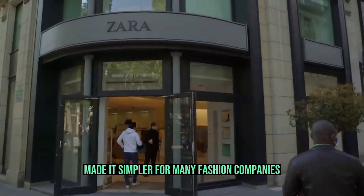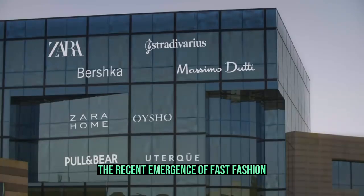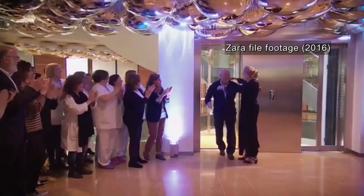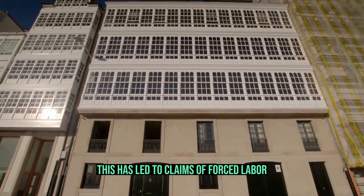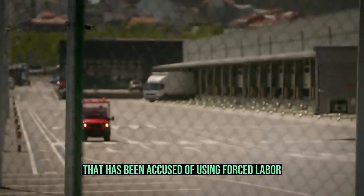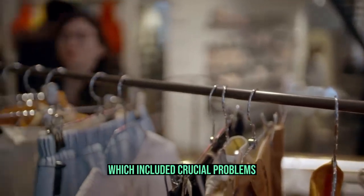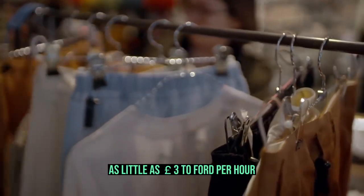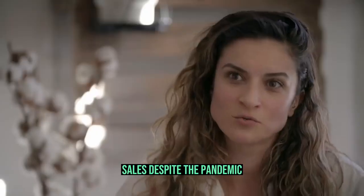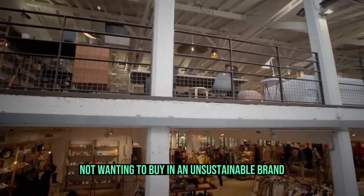While trade liberalization made it simpler for many fashion companies to outsource their production networks to nations with access to cheap labor, the recent emergence of fast fashion has led to businesses choosing to reshore manufacturing to be close to domestic markets, like the UK. Despite the rigorous standards in many nations, this has led to claims of forced labor and inadequate regulations. Boohoo is one business accused of using forced labor in its supply chains in Leicester. In 2020, an article exposed Boohoo's unsustainable procurement practices, including paying employees as little as £3 to £4 per hour. Nevertheless, Boohoo has witnessed increased sales despite the pandemic, suggesting that a poor brand image has not deterred consumers from buying.